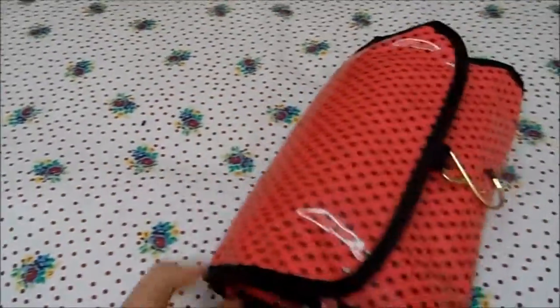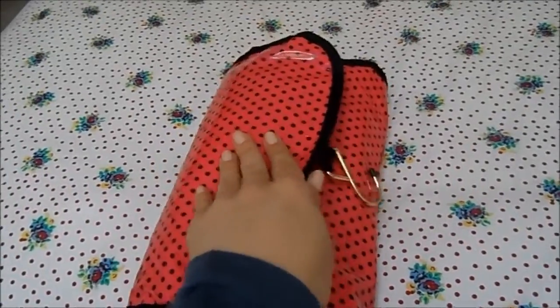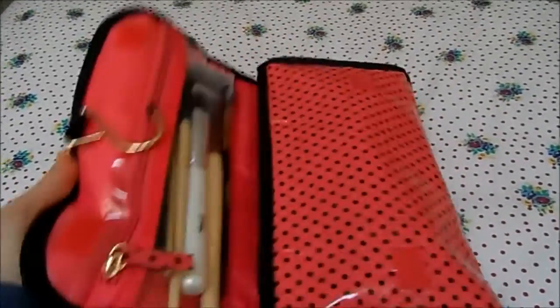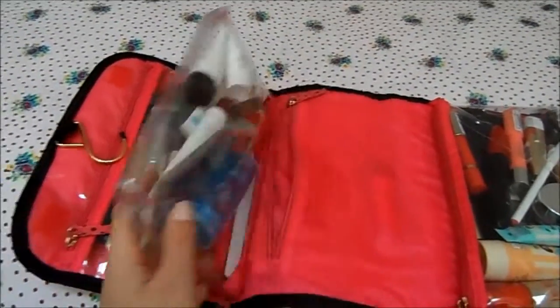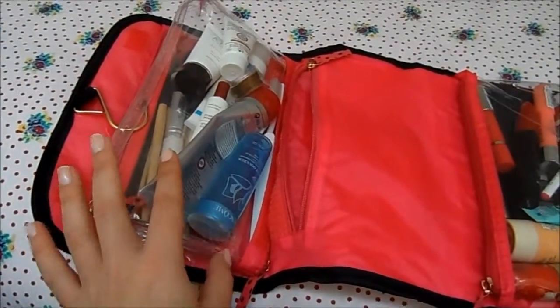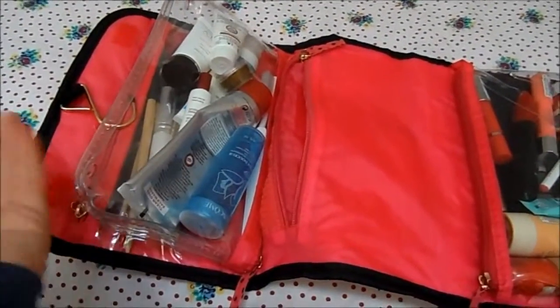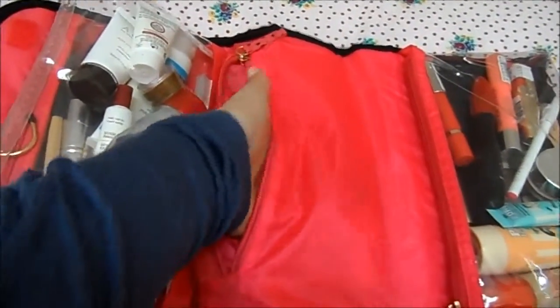The bag itself is from Primark — it's one of those you can hang up on your door, which is great for travelling. It opens up and has three compartments inside. The middle one has a velcro part that's detachable, so you can use it on its own if you wanted. It's also got a zipped pocket.